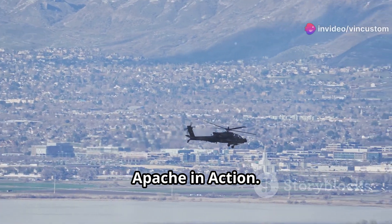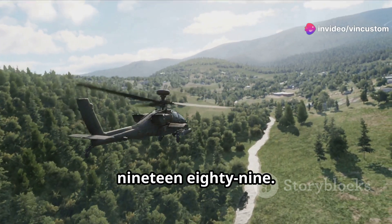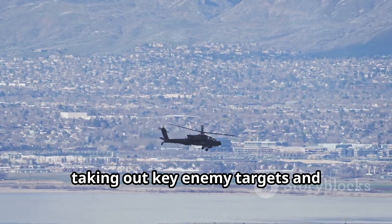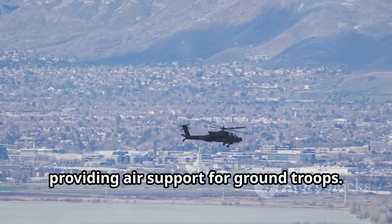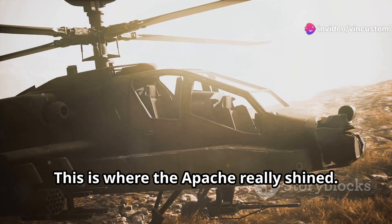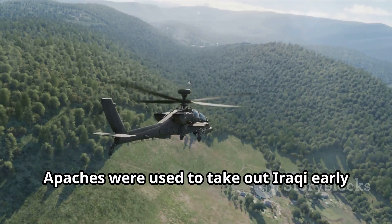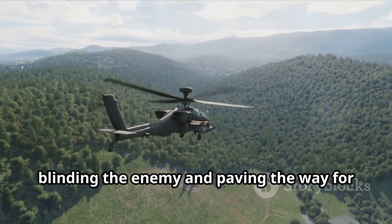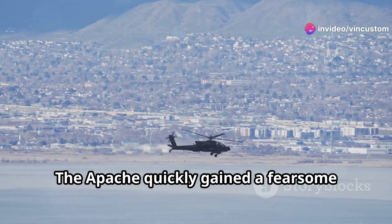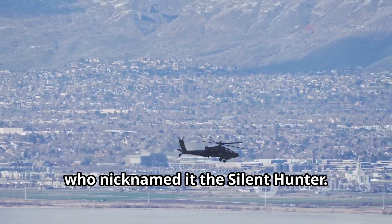The Apache proved its worth in combat during Operation Just Cause in Panama in 1989, taking out key enemy targets and providing air support for ground troops. Then came the Gulf War in 1991 — this is where the Apache really shined. On the first night of the air campaign, Apaches were used to take out Iraqi early warning radar sites, blinding the enemy and paving the way for the massive air assault that followed. The Apache quickly gained a fearsome reputation among Iraqi troops, who nicknamed it 'the Silent Hunter.'